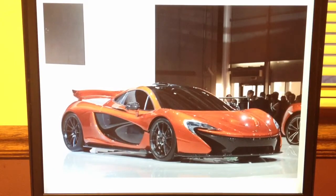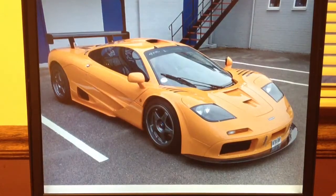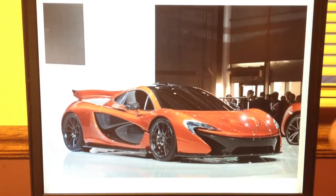The P1, if you don't know, is the successor to the McLaren F1 — there's a picture of the F1. This version of it is a British hybrid supercar. They sold 375 units for an average price of $1.6 million. I didn't really get a chance to order one, unfortunately — 375 units sold out before I was able to afford $1.6 million.